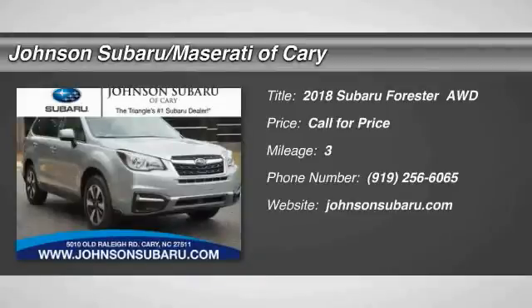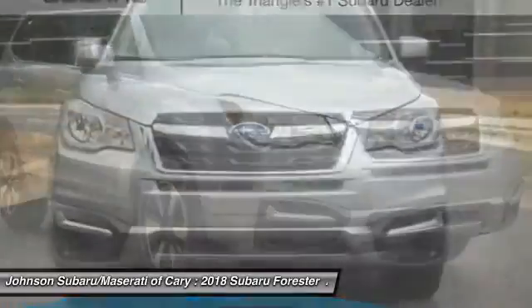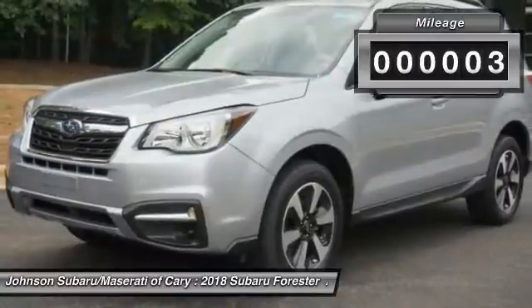The 2018 Forester. The Subaru Forester is a sensible, practical and affordable vehicle. It has an impressive, comfortable ride and handles well. This vehicle has less than 100 miles.